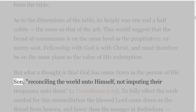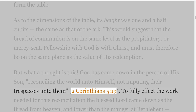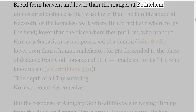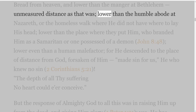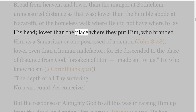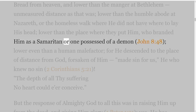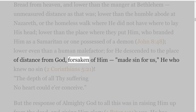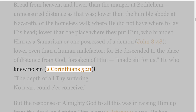God has come down in the person of his Son, reconciling the world unto himself, not imputing their trespasses unto them — 2 Corinthians 5 verse 19. To fully effect the work needed for this reconciliation, the blessed Lord came down as the bread from heaven — lower than the manger at Bethlehem, lower than the humble abode at Nazareth, lower than the homeless walk where he did not have where to lay his head, lower than the place where they branded him as a Samaritan or one possessed of a demon — John 8 verse 48. Lower even than a human malefactor, for he descended to the place of distance from God, forsaken — made sin for us, he who knew no sin — 2 Corinthians 5 verse 21.